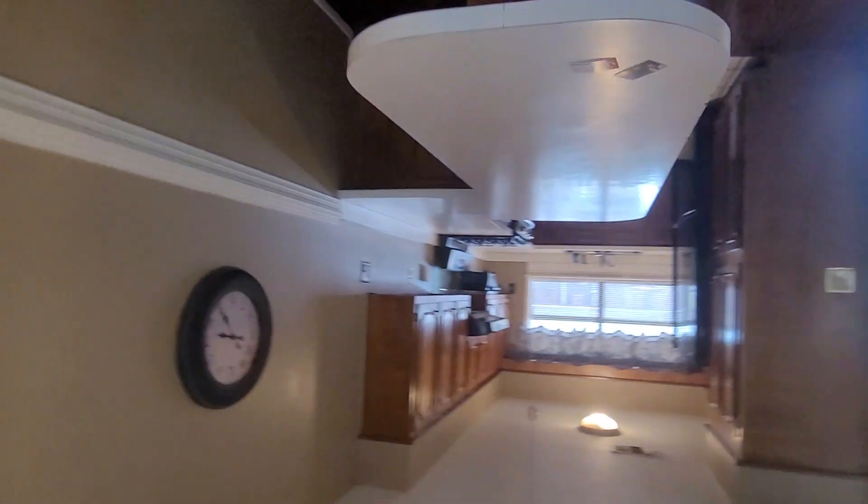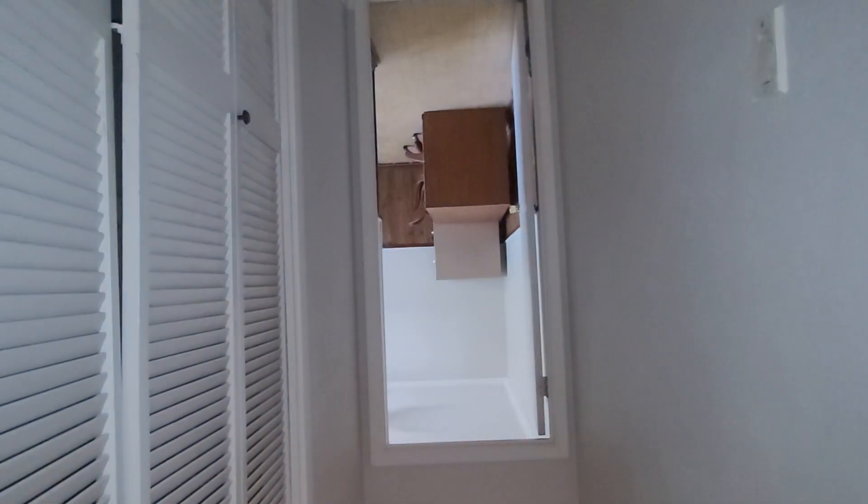And this is it — the kitchen. And it goes into that extra office there.